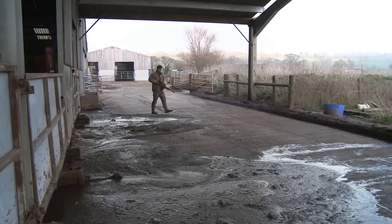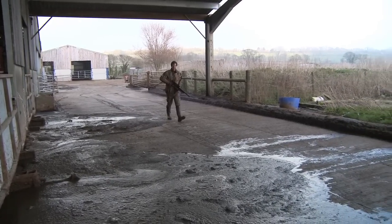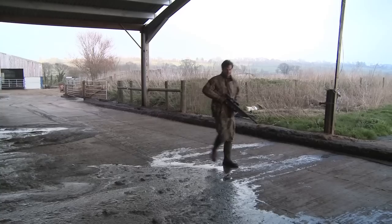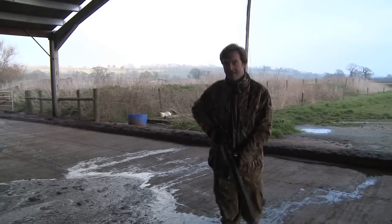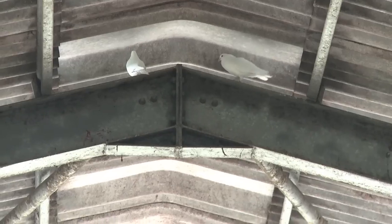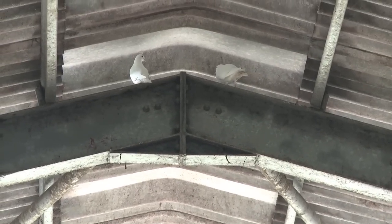That bonus rat was a welcome addition to the bag, but it's time to tackle those feral pigeons. It's going to take some forethought to make sure it's done without causing any harm to the livestock, machinery or buildings. Although there are quite a few feral pigeons moving about in this barn, a lot of the roof is actually quite flimsy and we don't want to make holes in it. So I'm limiting myself to only shooting birds that are sat right in amongst those joists where I've got a very safe backstop.